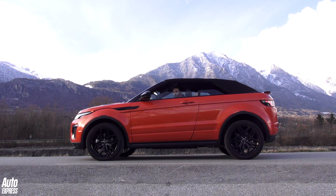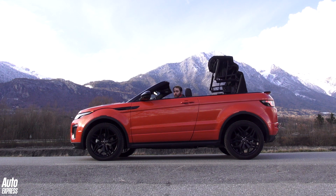A folding hardtop just wouldn't have worked for packaging and design reasons on the Evoque, so Land Rover has opted to fit a folding softtop, which can be stored away in just 18 seconds.